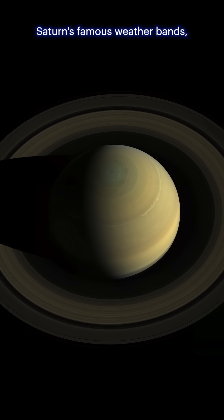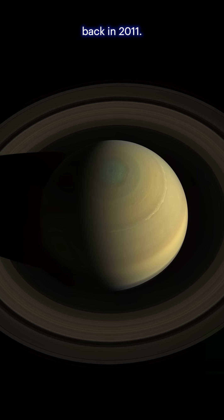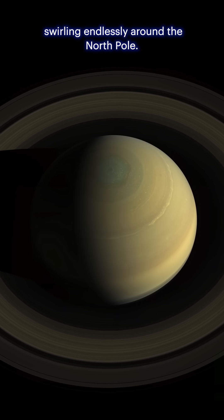Zoom in and you'll spot Saturn's famous weather bands, including a narrow bright wave at 42 degrees north. That's the ghost of a massive storm that peaked back in 2011. And near the top, check out that strange six-sided hexagonal jet stream swirling endlessly around the North Pole.